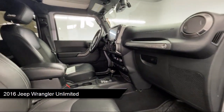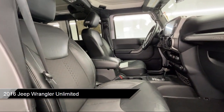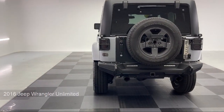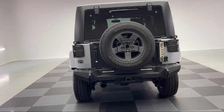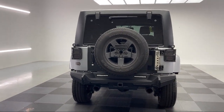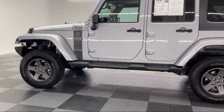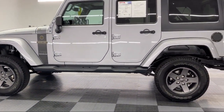It comes equipped with Convertible Soft Top, a 3.6L V6 Engine, 4WD, MP3 Player, Auxiliary Audio Input, Remote Start System, Running Board Package, Air Conditioning, Steering Wheel Controls, Traction Control, and has less than 65,000 miles on the odometer.